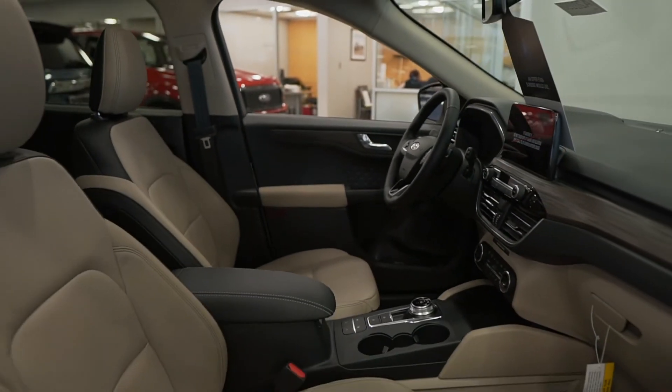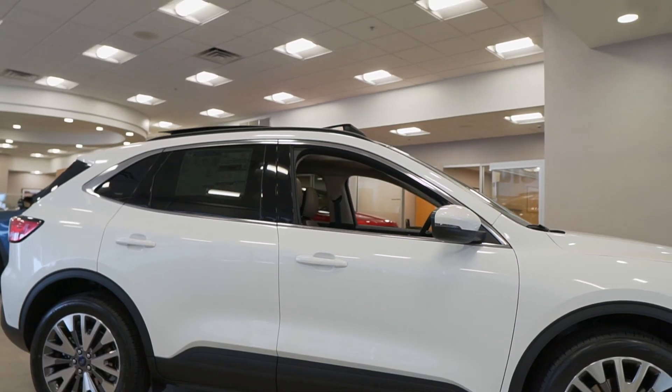You're gonna want to get in the dealership today to see these upgrades. I would love the opportunity to take you on a test drive.